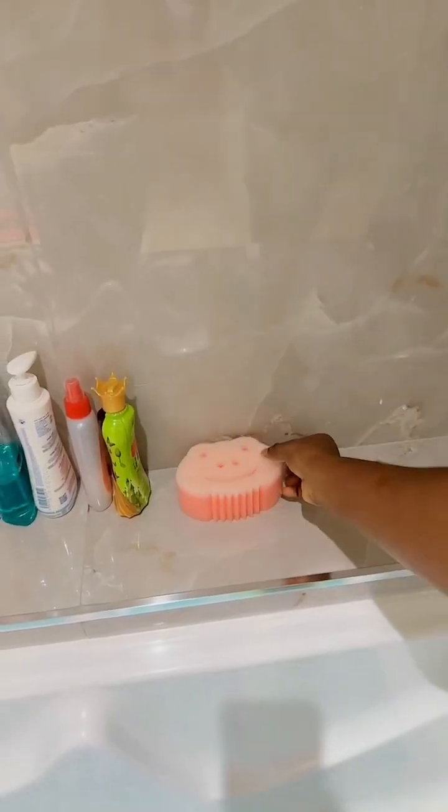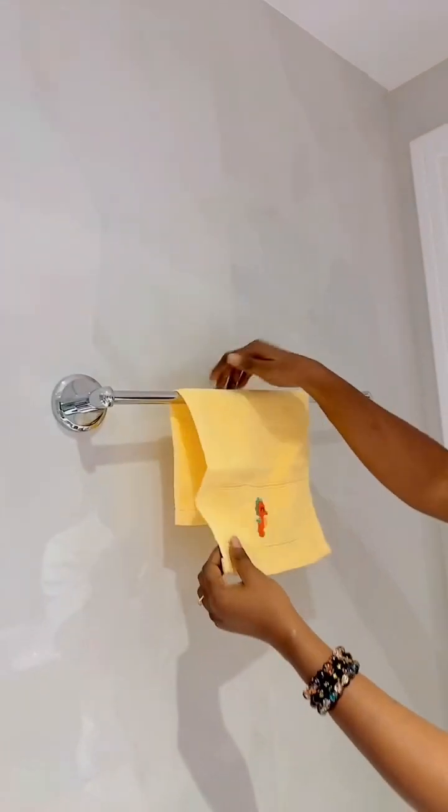This is me getting rid of her old sponge - she's used it for a few months now. This is the new one, because her skin is still very soft and fragile, so I don't want to use a rough sponge.